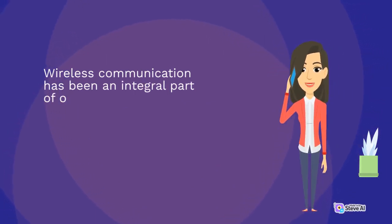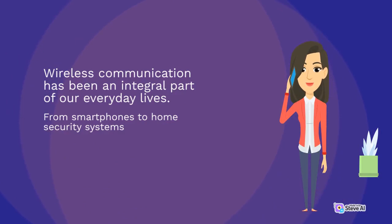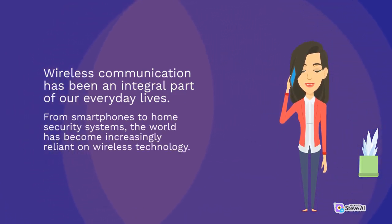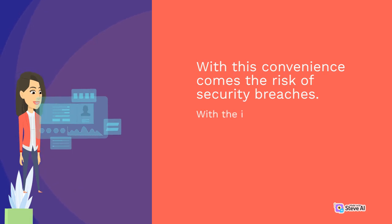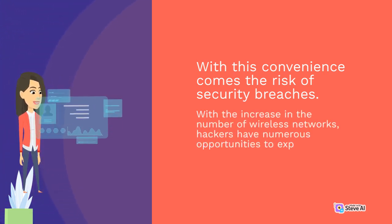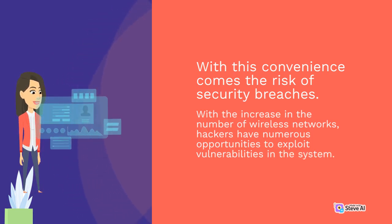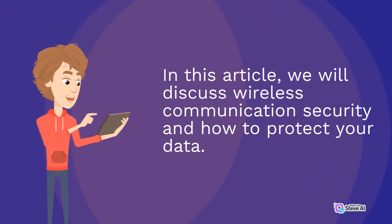Wireless communication has been an integral part of our everyday lives. From smartphones to home security systems, the world has become increasingly reliant on wireless technology. With this convenience comes the risk of security breaches. With the increase in the number of wireless networks, hackers have numerous opportunities to exploit vulnerabilities in the system. In this article, we will discuss wireless communication security and how to protect your data.